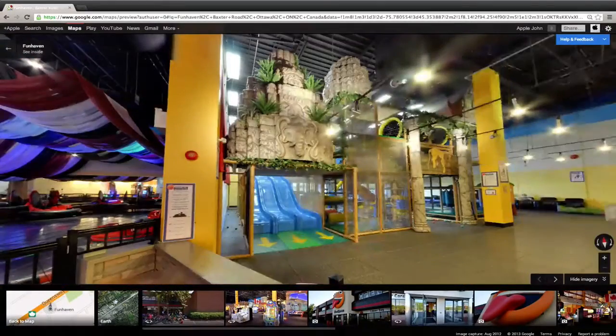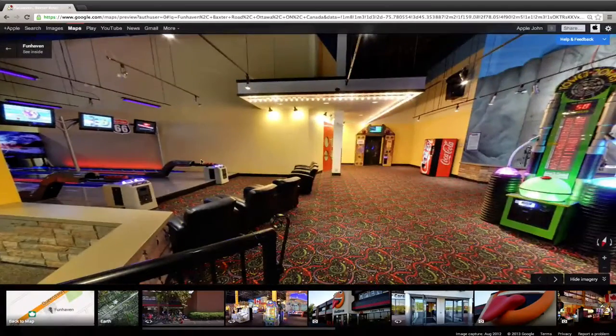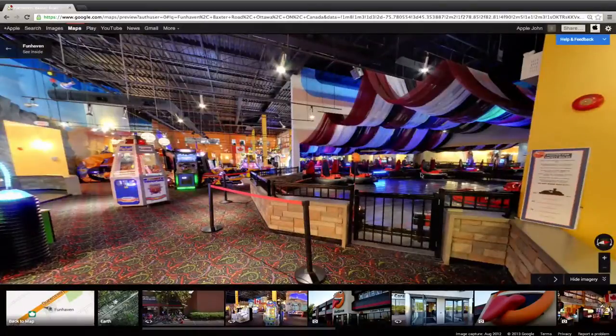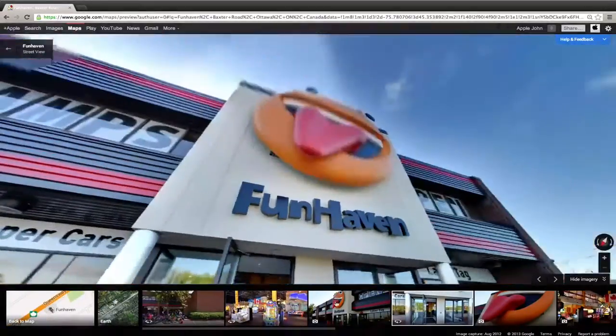You can actually see what the experience is going to be like at this place — you can see the bowling, the slides, the bumper cars. It looks absolutely awesome. You can also browse through some photos, like you've been able to do for a while now. And here's the outdoor street view as well.